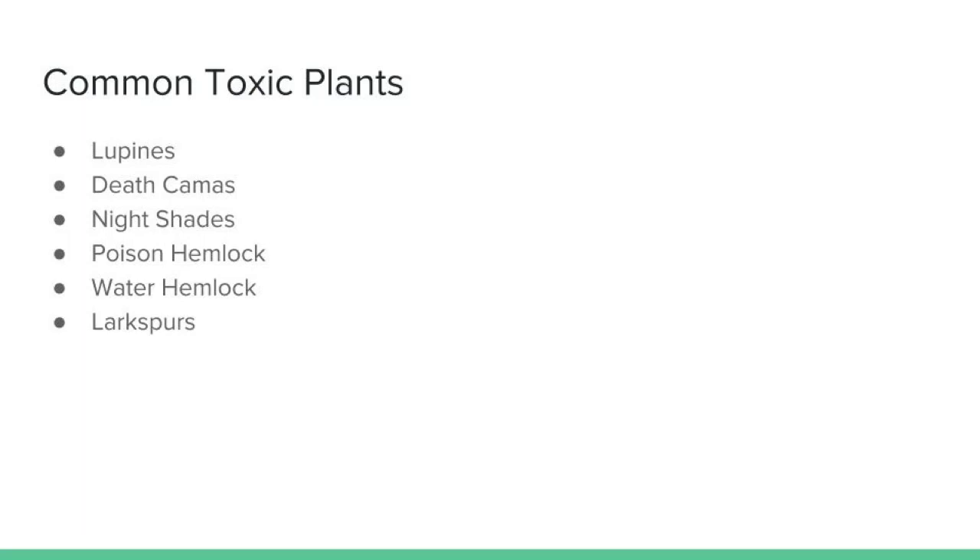We're going to talk about a few species or classes of plants that can cause problems for producers. The plants we're going to talk about today include lupines, death camas, nightshades, poison hemlock, water hemlock, and larkspurs. Although these plants do not grow in the southeastern portion of the U.S., this information will be helpful to those who either work in the industry or plan on working in the cattle producing industry, because they grow in the mid to western United States, which is where most cattle production occurs.